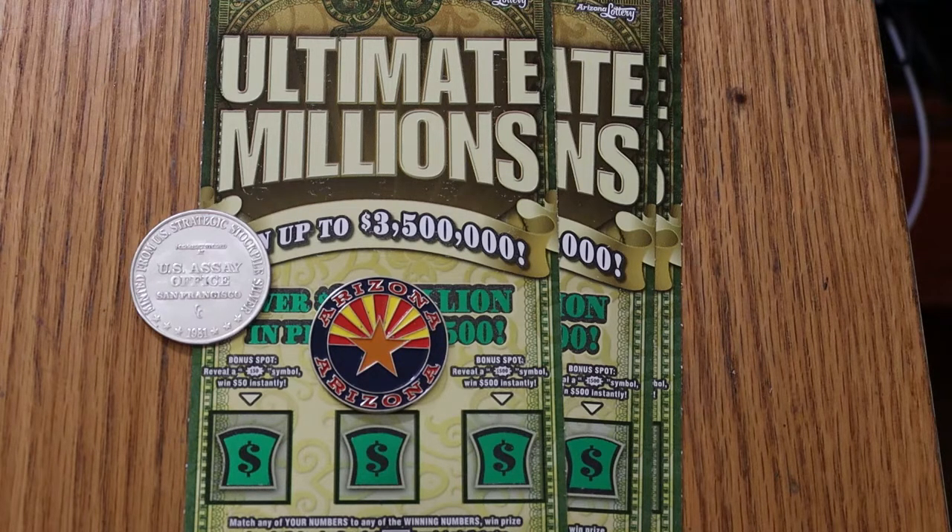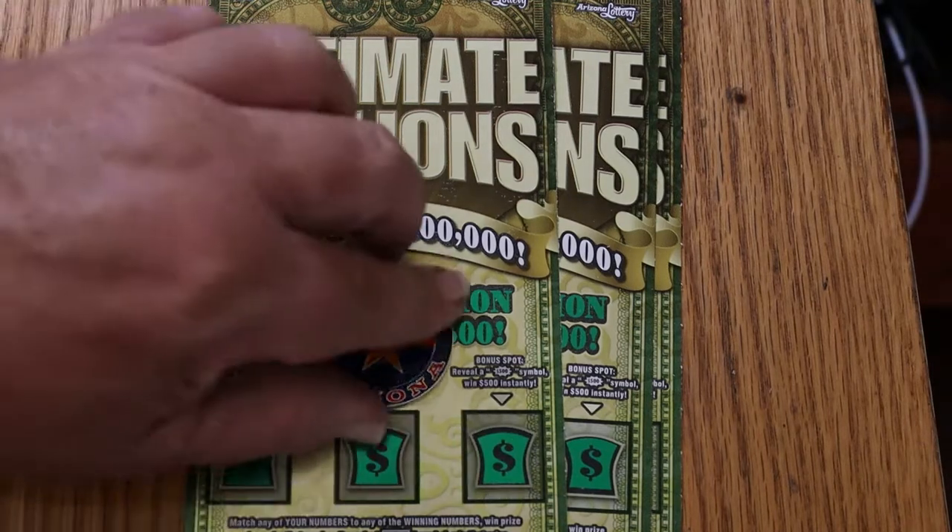Simple match-the-number game. Find the dollar bill symbol, win the prize. Find the mysterious 100X symbol — which I have yet to see — win 100 times the prize. And there are the $50, $100, and $500 bonuses. With that said, we'll get underway directly here.